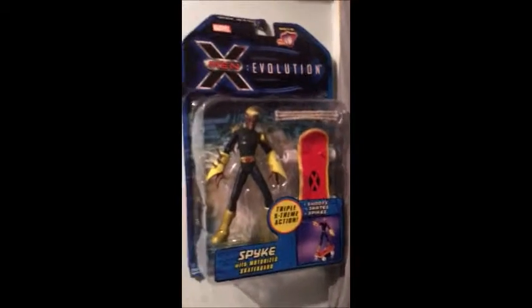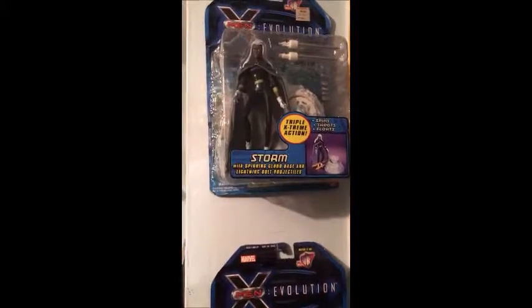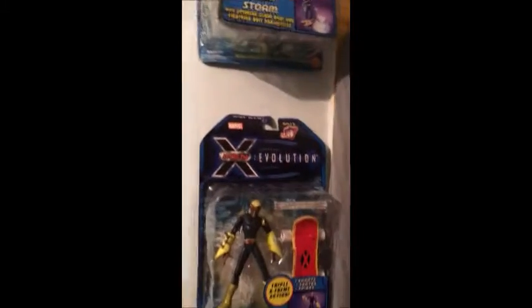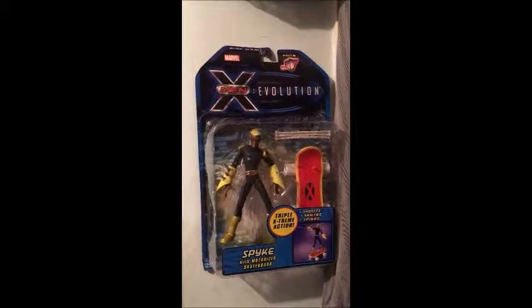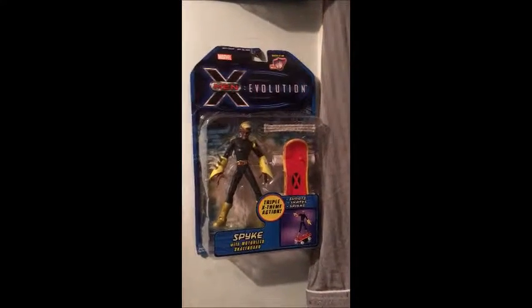Now we're gonna move over — look at who I got! I got Spike from X-Men Evolution, and I also have Aurora and Storm. These are also amazing figures. I actually have the Juggernaut from this line too. What I really wanted was Nightcrawler from this line — maybe one day.